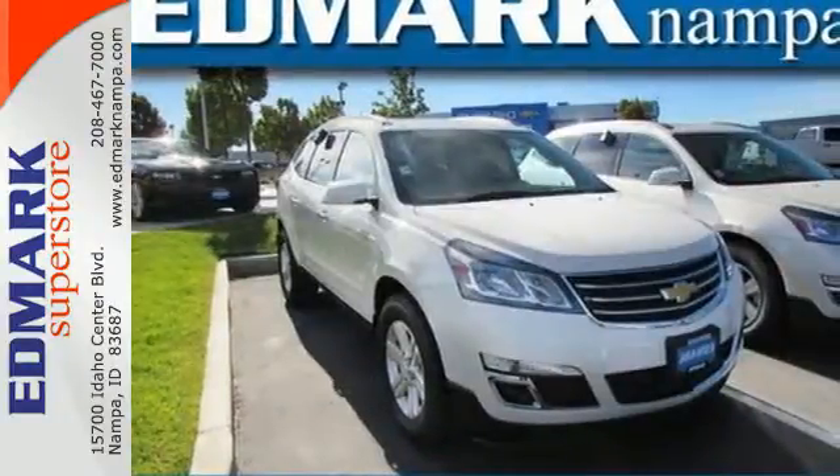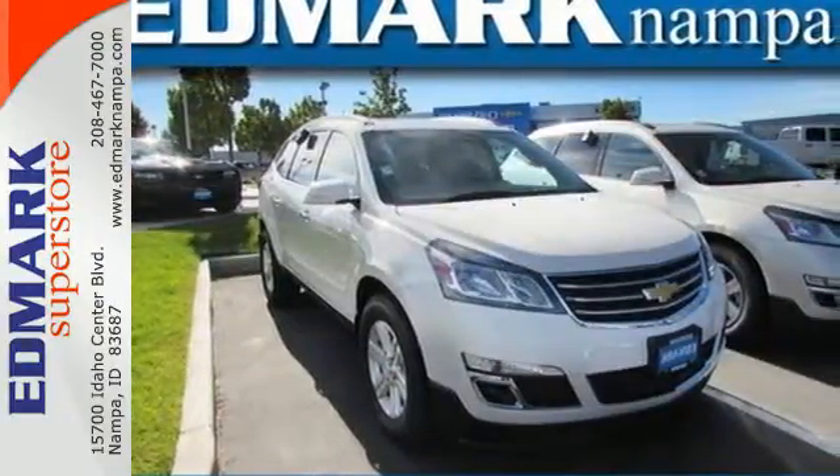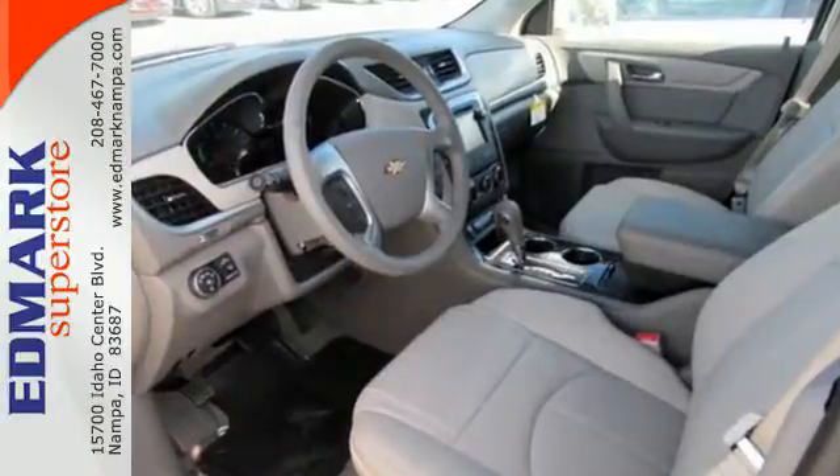Pioneering a new transportation tradition. Blaze a new trail in this Traverse today. Call, click, or stop in today.